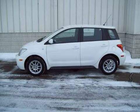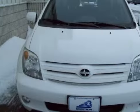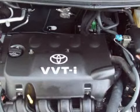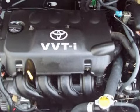This fantastic 2005 Cyan Exa is equipped with a fuel-efficient 1.5-liter in-line four-cylinder engine, an exciting manual transmission, the safety and efficiency of front-wheel drive, and has only 47,919 miles.